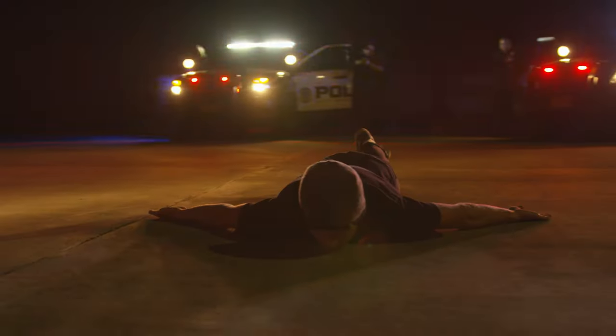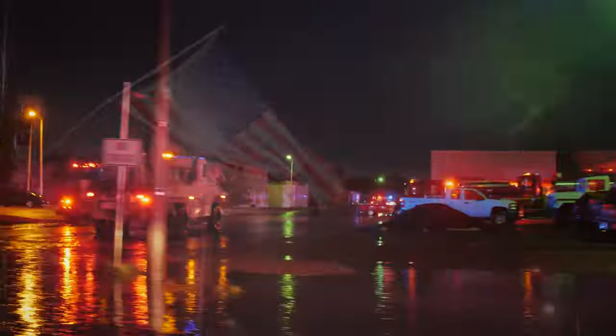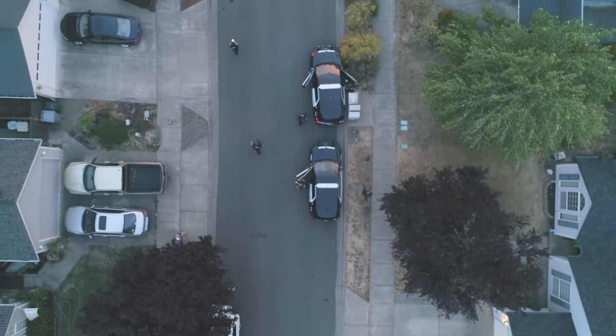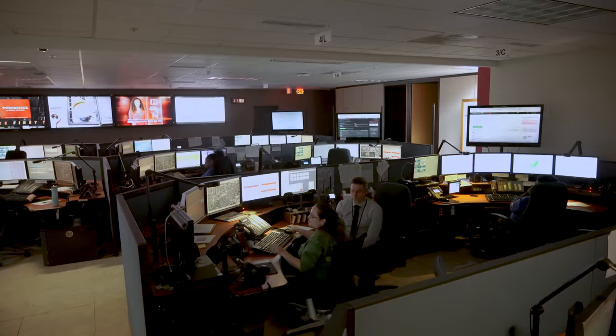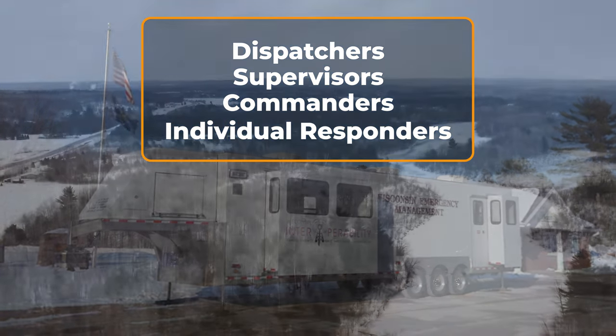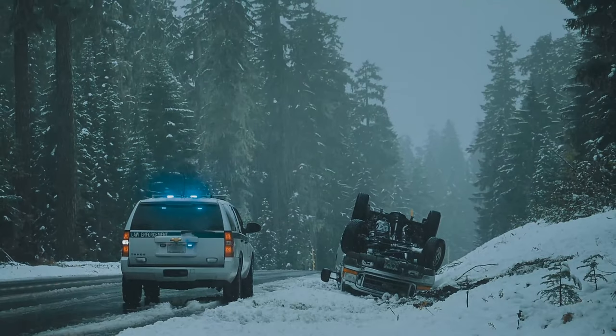Active assailant incidents are a rapidly evolving situation and frequently involve multiple agencies responding simultaneously and include many unknowns. Responders from multiple agencies must navigate rapidly and effectively while maintaining an awareness of other responders' locations and any threats, so they can safely and tactically address the threat and extract injured victims. Multiple 911 callers may be providing emergency communication centers with location information for an assailant or injured persons. Location services tools help dispatchers, supervisors, commanders, and individual responders view accurate locations for other responders and document the locations of other key elements.